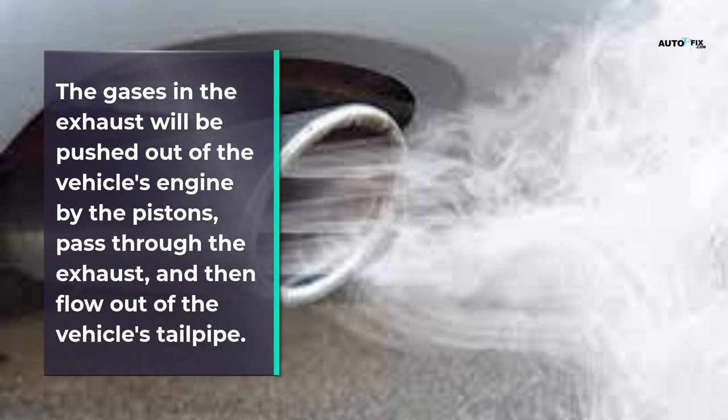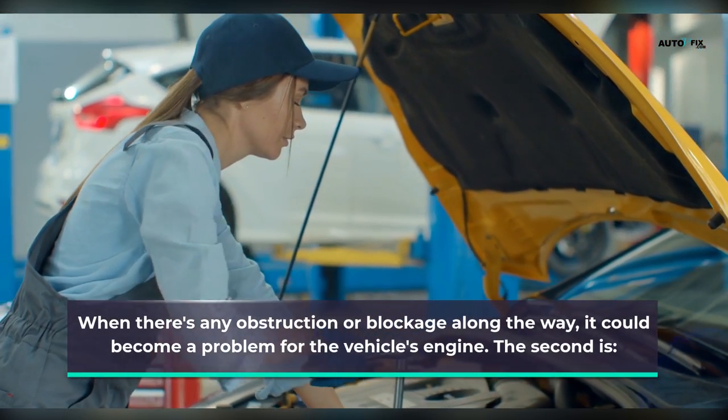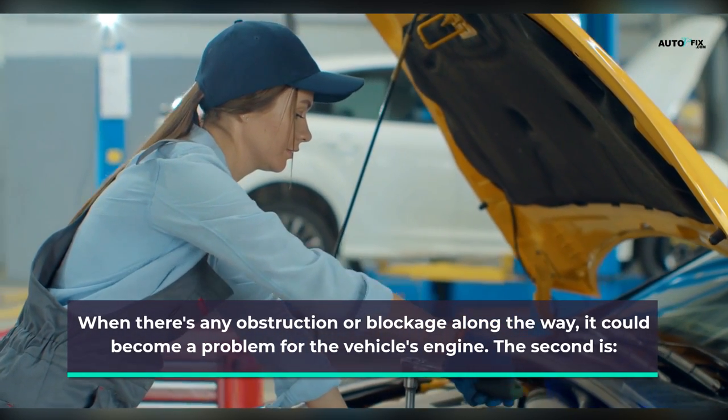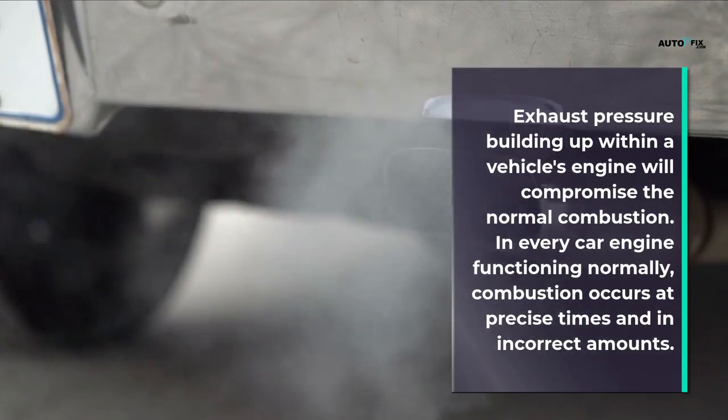The gases in the exhaust will be pushed out of the vehicle's engine by the pistons, pass through the exhaust, and then flow out of the vehicle's tailpipe. When there's any obstruction or blockage along the way, it could become a problem for the vehicle's engine. The second cause is an overworked engine — exhaust pressure building up within a vehicle's engine will compromise normal combustion.